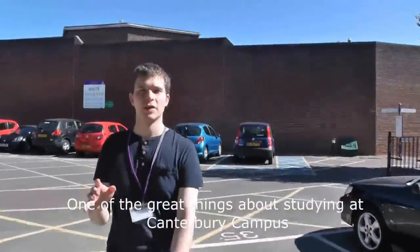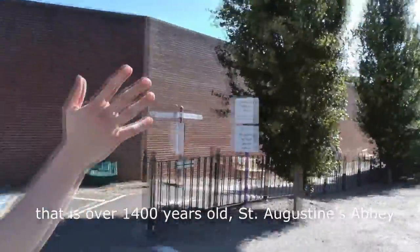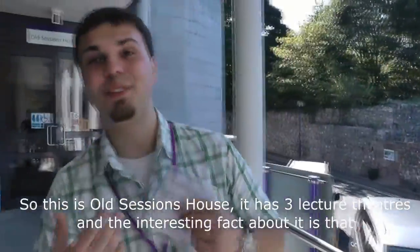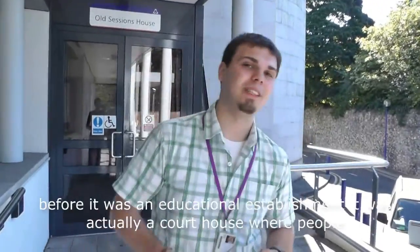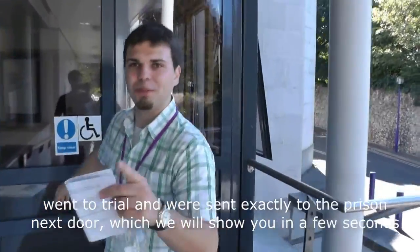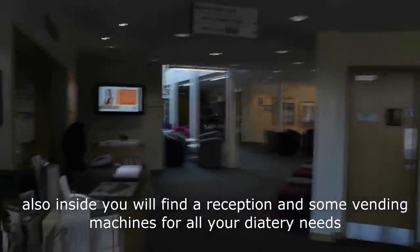One of the great things about studying at Canterbury Christchurch campus is that it's located right next to a historic building that is over 1,400 years old — St. Augustine's Abbey. So we are basically studying on its orchard. This is Old Sessions House. It has three lecture theatres. The interesting fact about it is that before it was an educational establishment, it was actually a courthouse where people went to trial, and were sent directly to the prison next door, which we will show you in a few seconds. Also inside you will find a reception and some vending machines for all your bad habits.